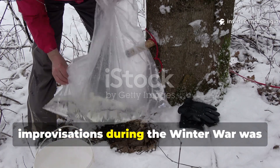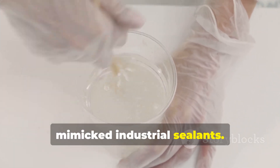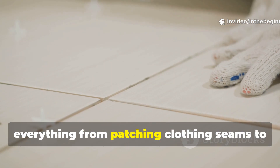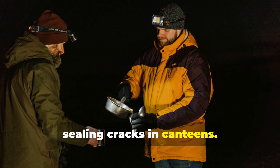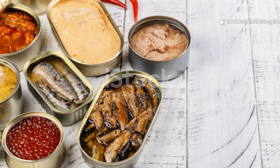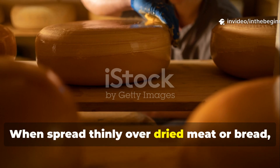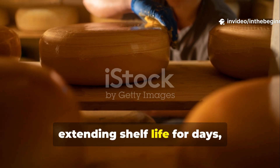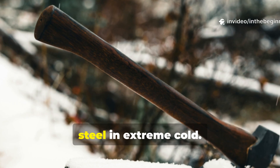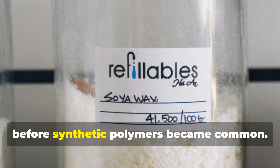One of the most ingenious improvisations during the Winter War was how Finnish soldiers mixed tree sap with animal fat to create a substance that mimicked industrial sealants. When melted together in a rough ratio of one part sap to two parts fat, the mixture cooled into a flexible waxy coating used for everything from patching clothing seams to sealing cracks in canteens. It remained pliable in subzero temperatures and resisted both moisture and bacterial decay. This makeshift forest wax also helped preserve food — spread thinly over dried meat or bread, it formed an oxygen barrier extending shelf life for days or even weeks. Soldiers coated the handles of metal tools with it too, preventing bare skin from freezing to steel. In effect, they had developed a biodegradable multi-purpose protective coating decades before synthetic polymers became common.